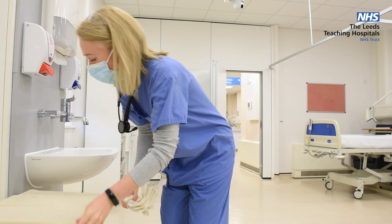This doctor hasn't got her hair tied back, has her goggles on her head, isn't bare below the elbows, keeps touching her mask, uses her hands to open the bin and doesn't use the correct hand hygiene technique.